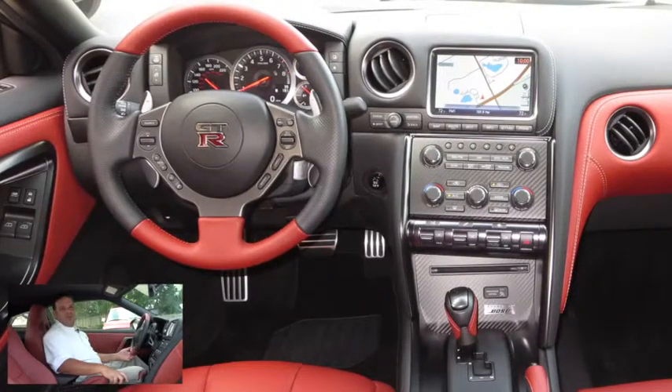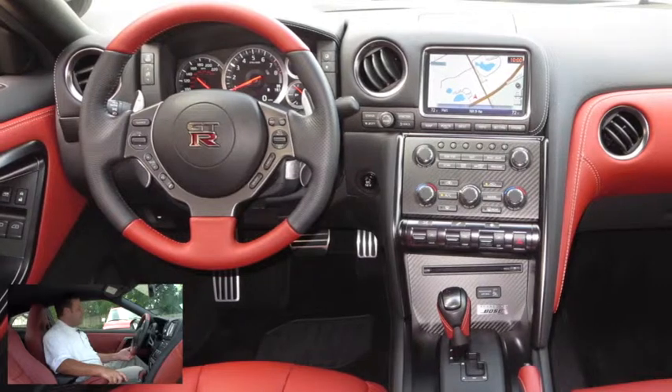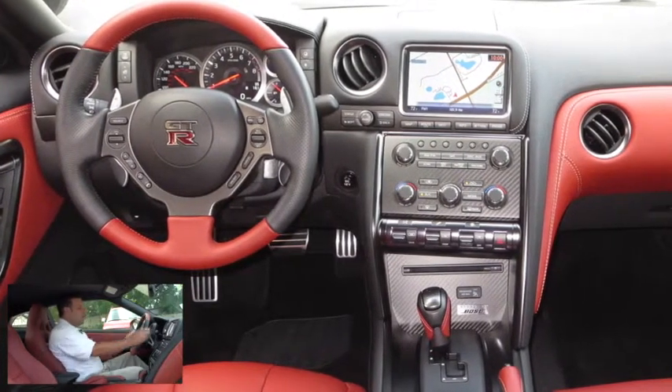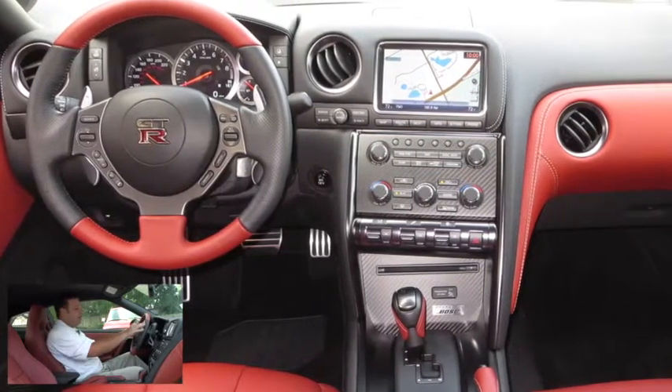Here we are inside this 2014 GT-R with the premium package. Let's take a look at some of the options that it has. We're going to have our standard power options — our power windows, our locks, and our mirrors. Moving over to our leather-wrapped steering wheel, which is a two-tone. As you can see, we have this amber-colored leather.